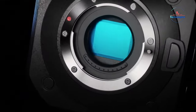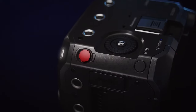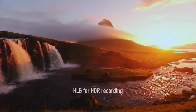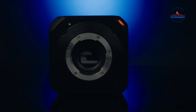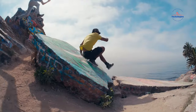The Lumix BGH1 is a small, box-shaped cinema camera perfect for filmmaking. It has a 10.2MP Micro 4/3 sensor and MFT lens mount. It records up to 4K 60 frames per second with dual native ISO for better low light. It supports anamorphic lenses and high-quality formats.